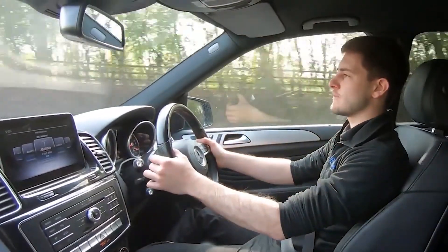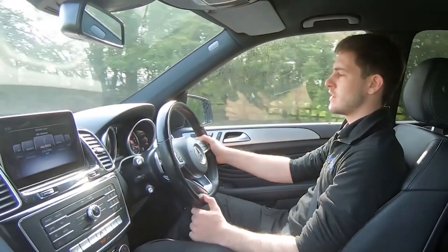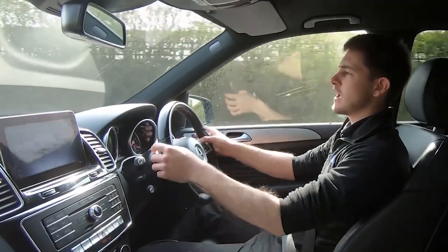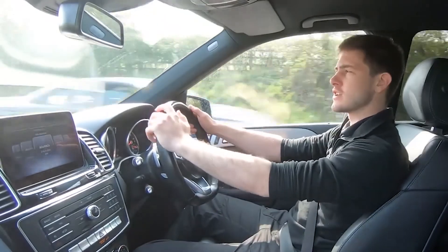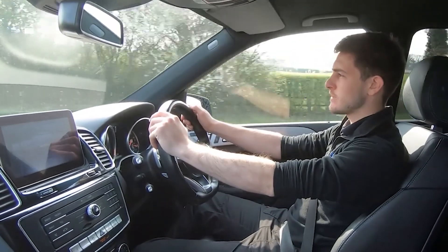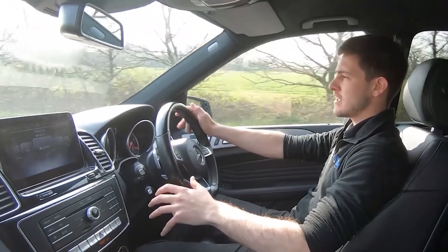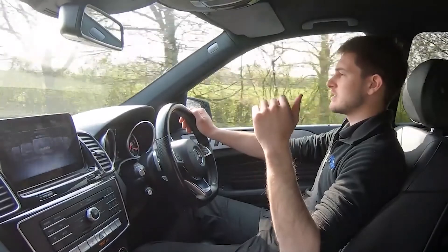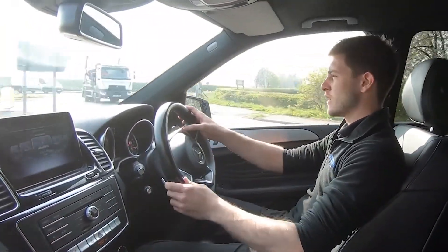We've got our paddle shifters, so I'm currently in fifth gear — down to fourth, down to third, back to fourth, into fifth, and into sixth. As you can tell, through those gear changes the transitions are completely seamless with no jerky motions and no unwanted sounds, exactly how you would expect. We're now approaching a roundabout and taking a left turn. It's a good point to mention the comfort of this vehicle — we've got the full leather interior which is also heated and electrically adjustable.